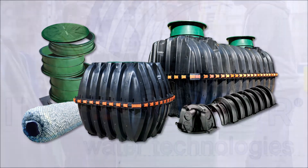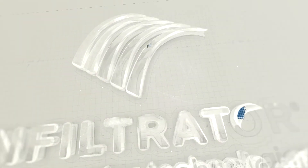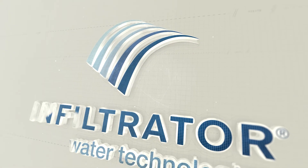With innovative products, surface and leading creative recycling solutions, Infiltrator is the pre-eminent resource for the on-site wastewater and water industry.